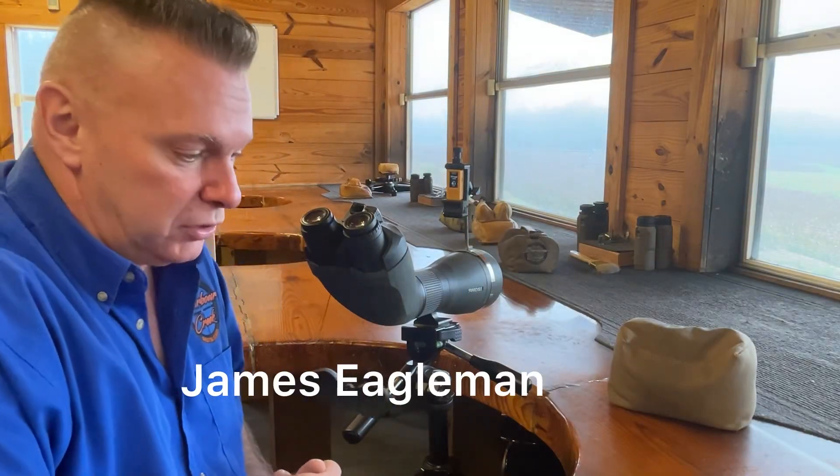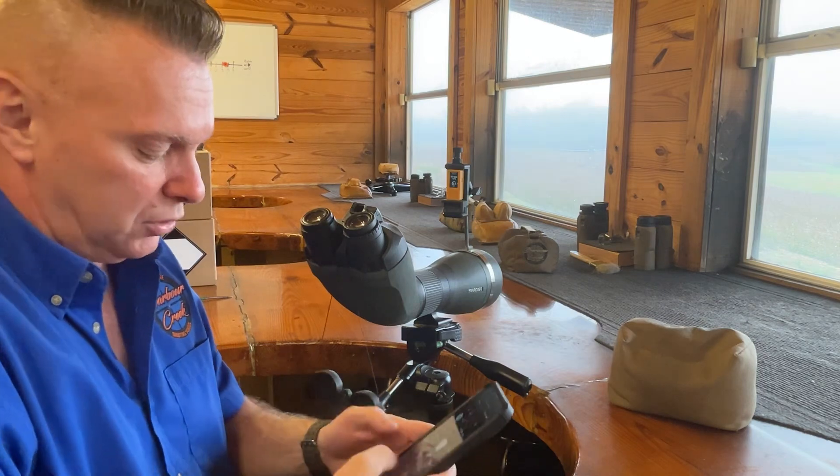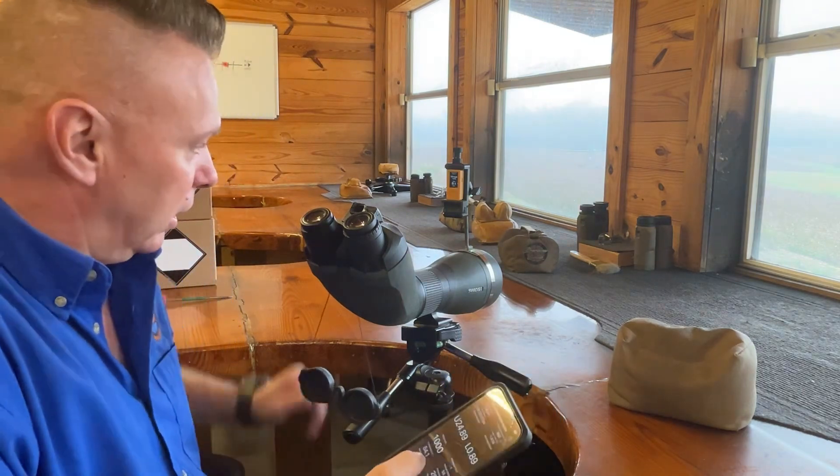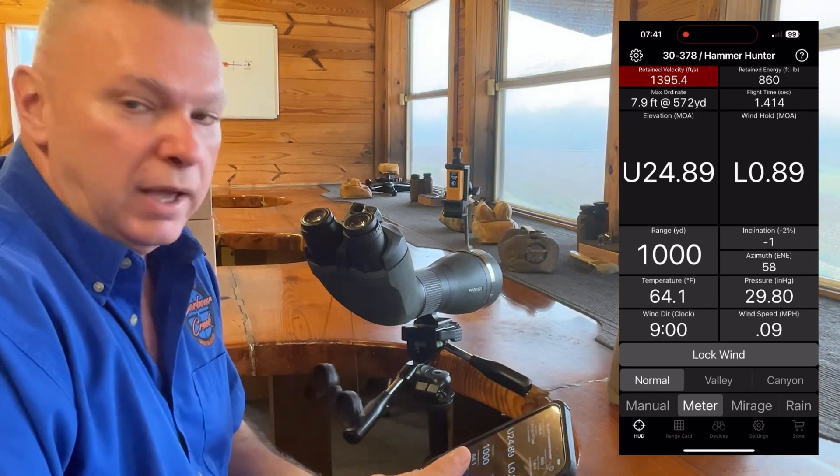Hey, James Eagleman at Barber Creek Long Rain Shooting School and Eagle Ballistics. I'm going to show you something that I'm kind of toying with right now, and it is basically a Mirage and Rain Angle Reader.